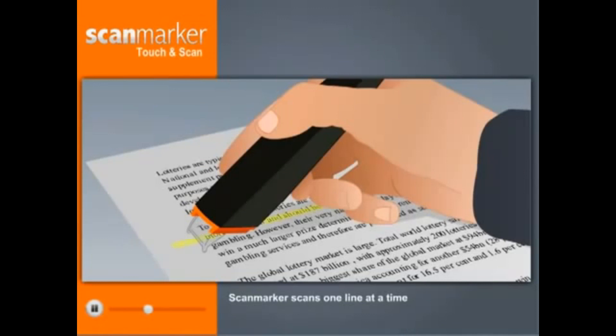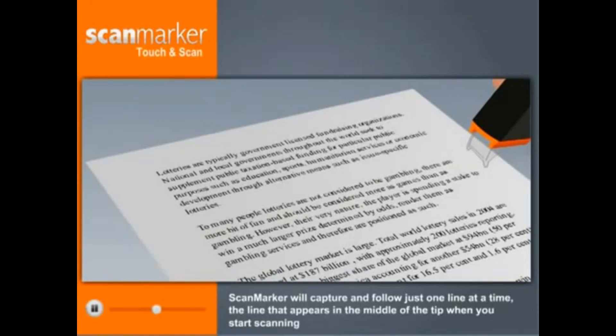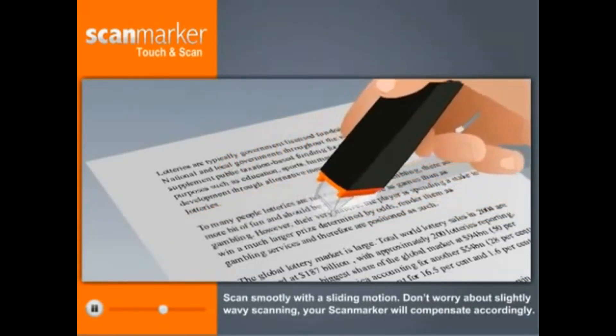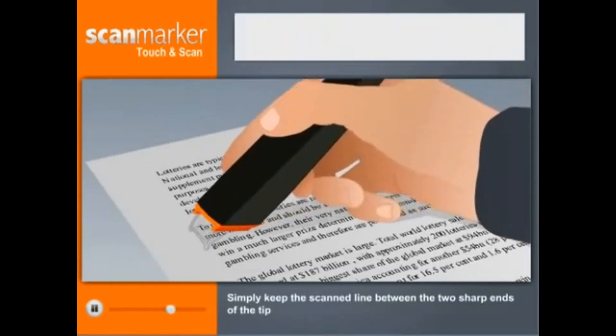Please take note of the following common scanning errors. ScanMarker scans one line at a time. You may see more than one line of text between the two sharp ends of the tip, but ScanMarker will capture and follow just one line at a time — the line that appears in the middle of the tip when you start scanning. Scan smoothly with a sliding motion. Don't worry about slightly wavy scanning; your ScanMarker will compensate accordingly.